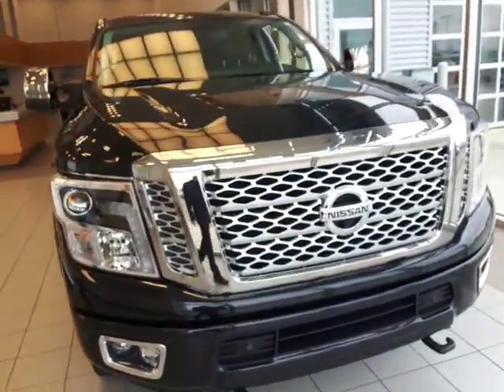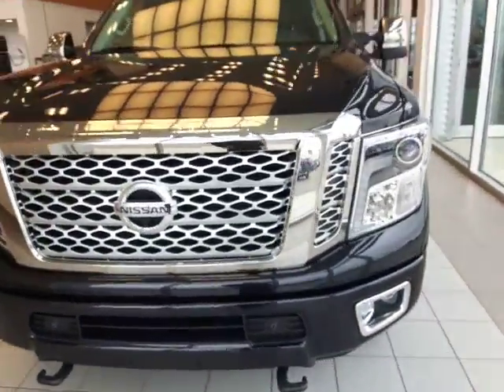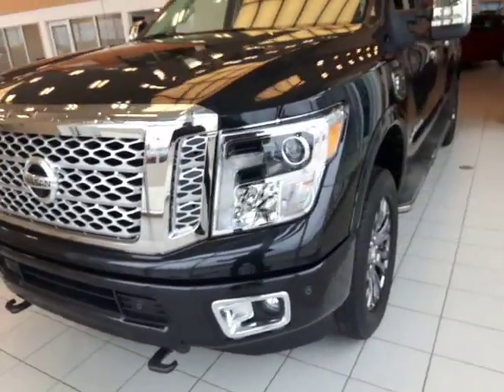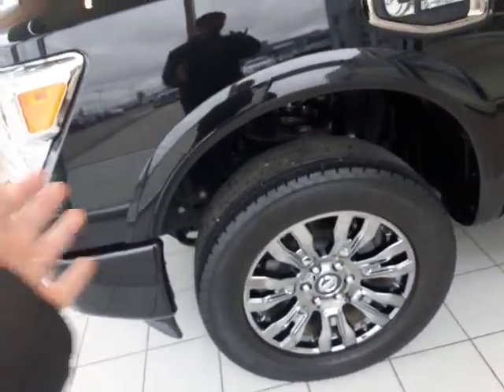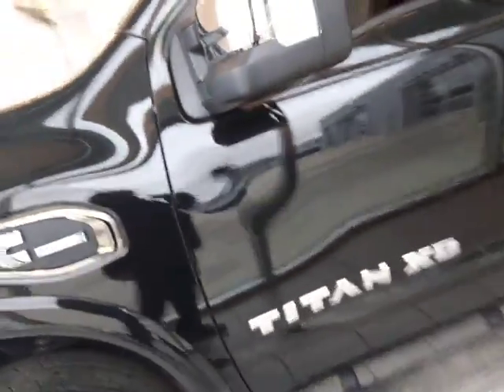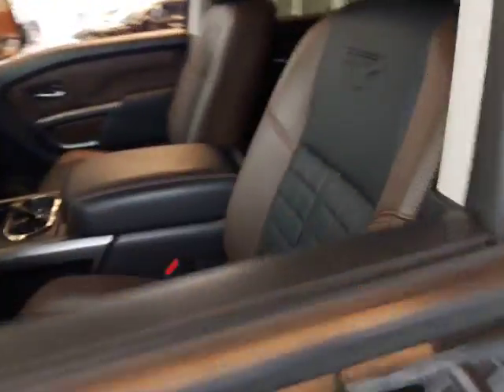So here it is — this one we got right here in the showroom. Beautiful 2016 Titan XD Platinum Edition. In the Platinum Edition you get all the nice features like the dark chrome accents. You're gonna have those around-view monitors — as you can see you got cameras in the front and cameras underneath your mirrors there.